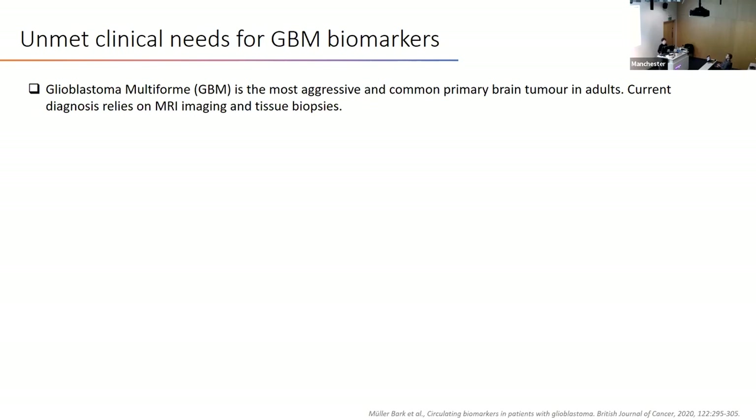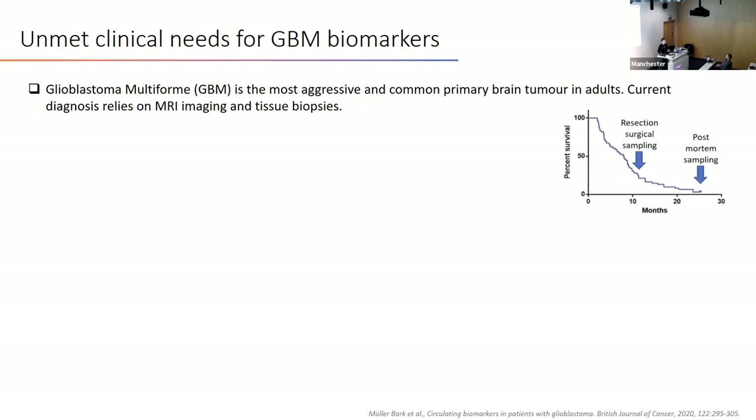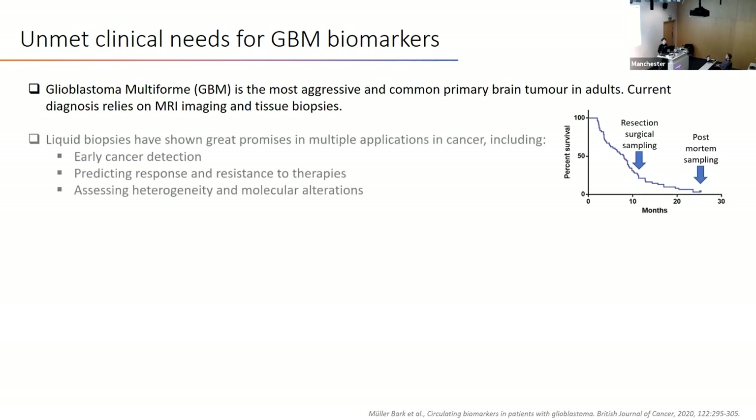MRI has a detection limit, and tissue biopsies only allow sampling at either resection or post-mortem. On the other hand, liquid biopsy has advantages and has shown great promise in many cancer types. They are fast and non-invasive. They could allow early cancer detection, treatment monitoring, and more importantly, they could provide a dynamic reflection of the disease rather than a static snapshot.